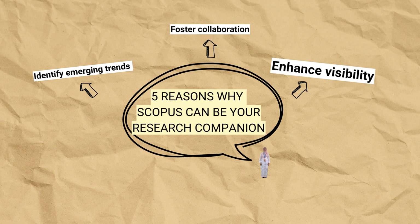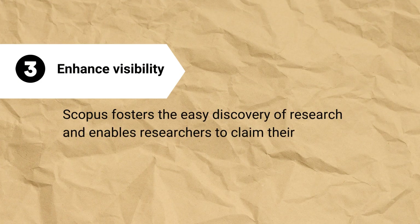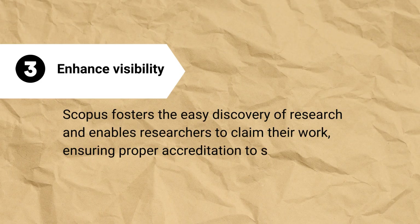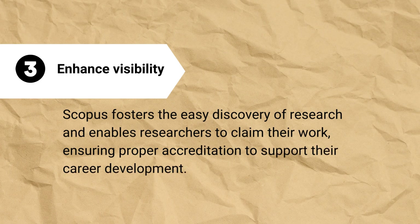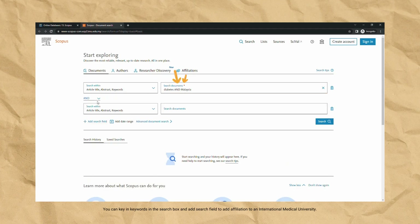Reason number 3: Enhance visibility. Scopus fosters the easy discovery of research and enables researchers to claim their work, ensuring proper accreditation to support their career development. For example, if you want to search for diabetes studies in Malaysia researched by your own university author, you can key in keywords in the search box and add a search field to add affiliation to an international medical university.